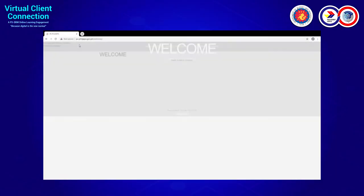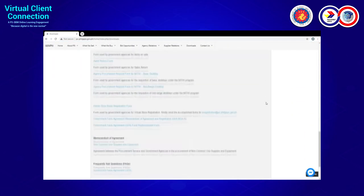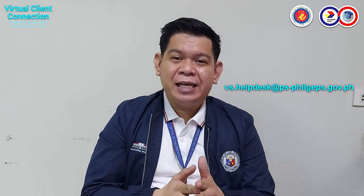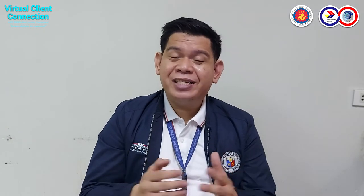All of those users can be registered on the virtual store. The registration form is downloadable on our website. You can fill out all the information, scan it, and email it back to VS.helpdesk@ps-philgeps.gov.ph. All email addresses will be provided before the end of the presentation.